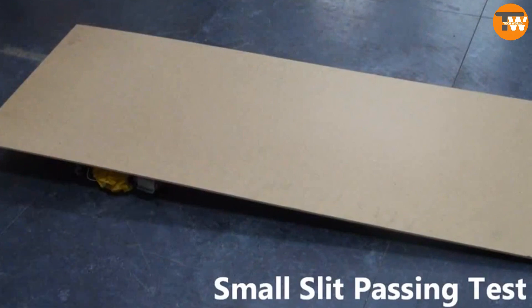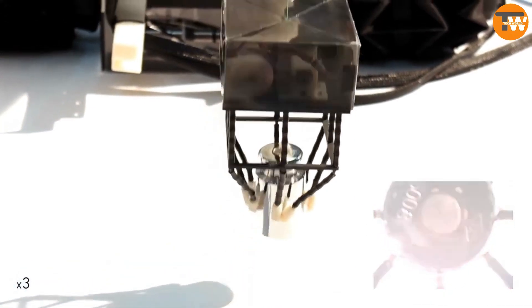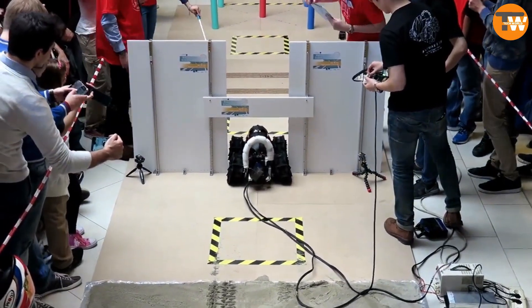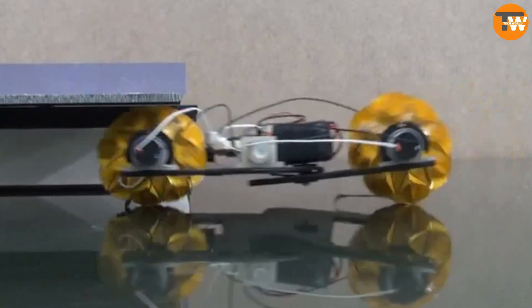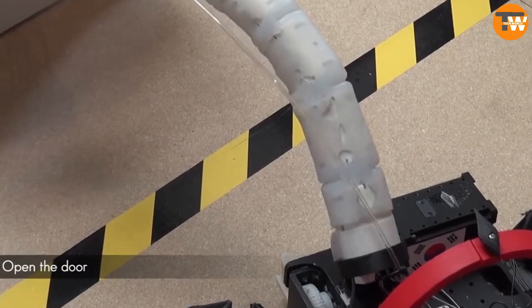The built-in manipulator can handle loads up to 2.2 pounds, making it interesting for engineers, construction, and rescue workers. In competitions, this team was the only one to complete all tasks in terrestrial navigation and manipulation scenarios.